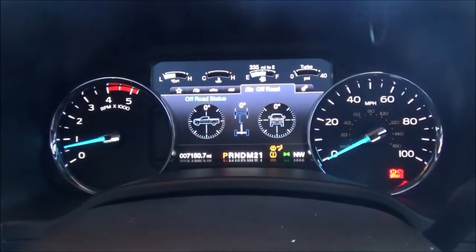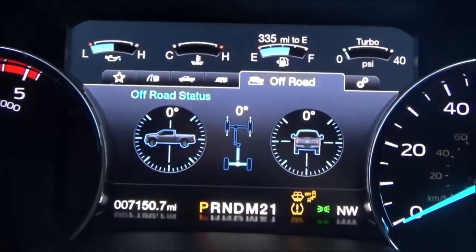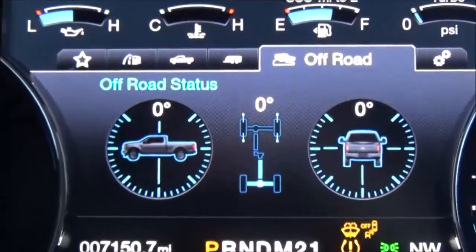It has a two-needle gauge cluster with a huge information display. Tons of stuff in this thing.